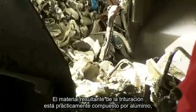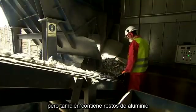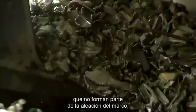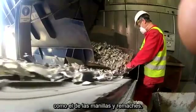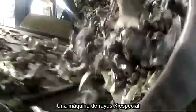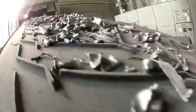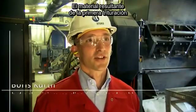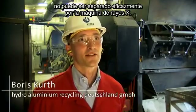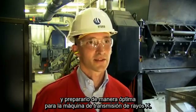The resulting shredder waste is almost entirely made up of aluminum, but it also contains scraps that do not belong in the window frame alloy — such as old aluminum window handles and rivets. Sorting out these unsuitable materials is the job of a special x-ray machine. Conventional shredder waste does not provide efficient sorting results, so the innovative second shredder phase reshreds and sifts the material, giving it optimal preparation for the x-ray transmission machine.